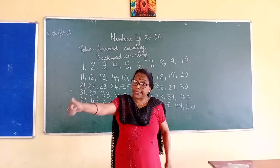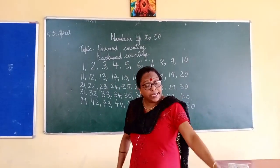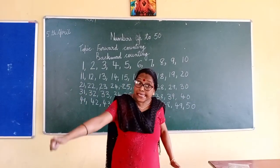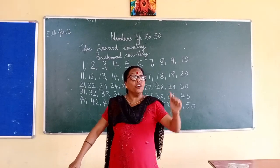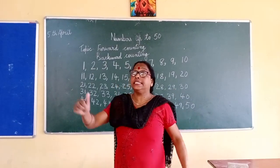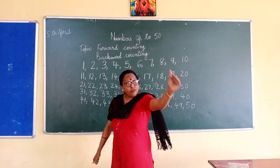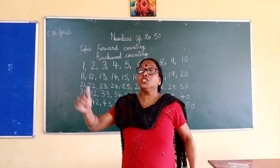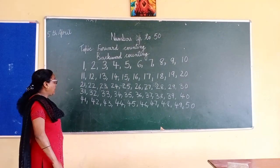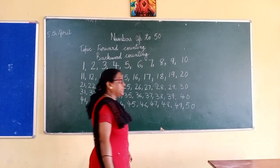29, 28, 27, 26, 25, 24, 23, 22, 21, 20, 19, 18, 17, 16, 15, 14, 13, 12, 11, 10, 9, 8, 7, 6, 5, 4, 3, 2, 1. So you have learned your numbers in backwards counting from 50 to 1.